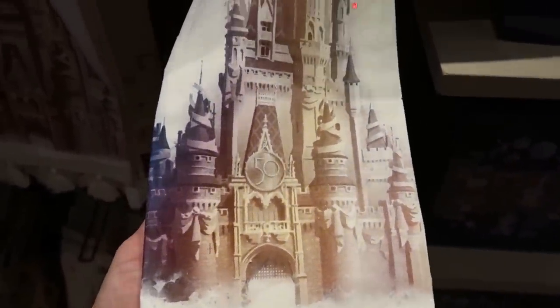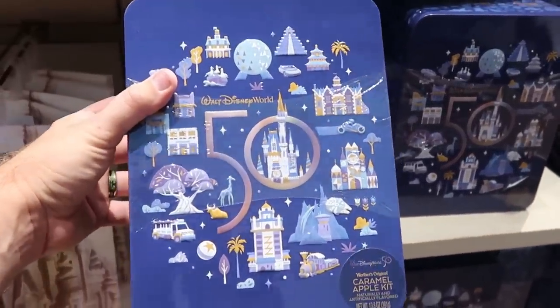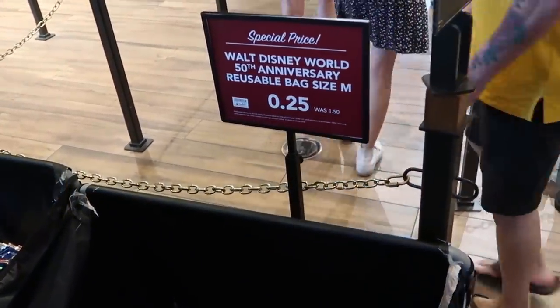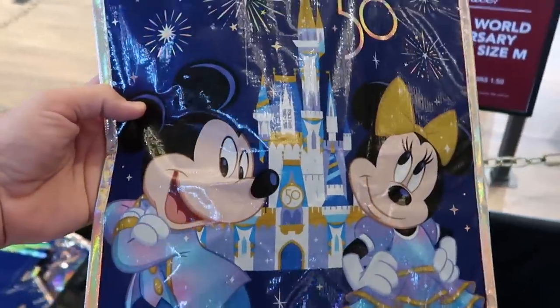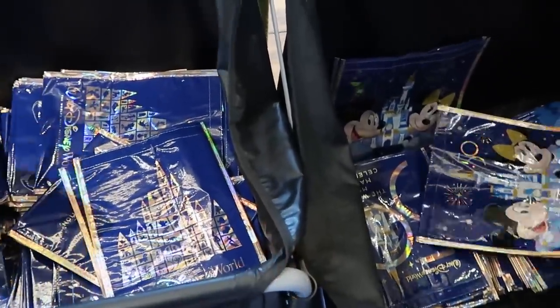They have fun kitchen towels with a Cinderella Castle design and the 50th anniversary medallion for $19.99, and a Werther's Original caramel apple kit in a really heavy tin. Over by the register, they have bins of reusable 50th anniversary bags — the medium-sized ones are originally $1.50, now only 25 cents! You got Mickey and Minnie, the 50th anniversary celebration. The small size is also 25 cents, originally a dollar, with all the main characters, the castle, and Tinker Bell on the other side. You can't go wrong at 25 cents a piece.